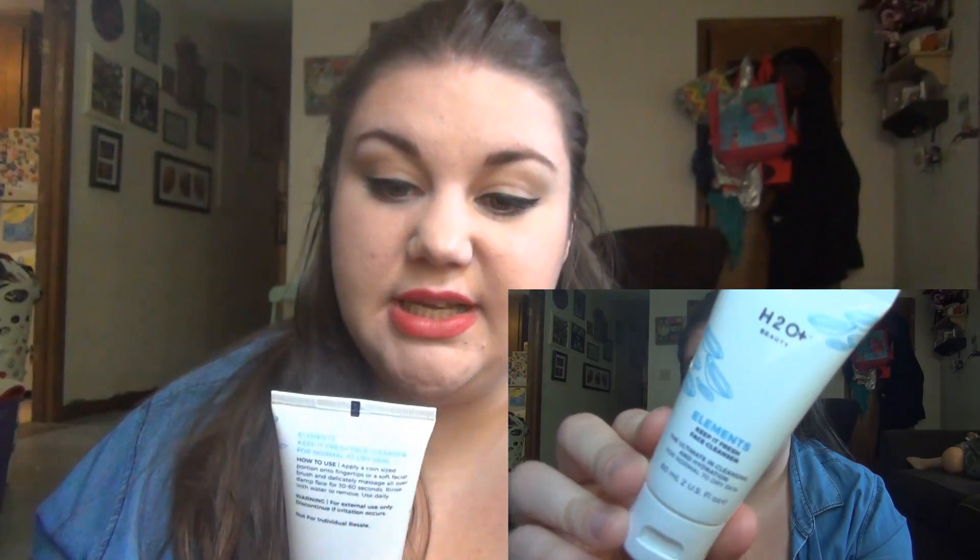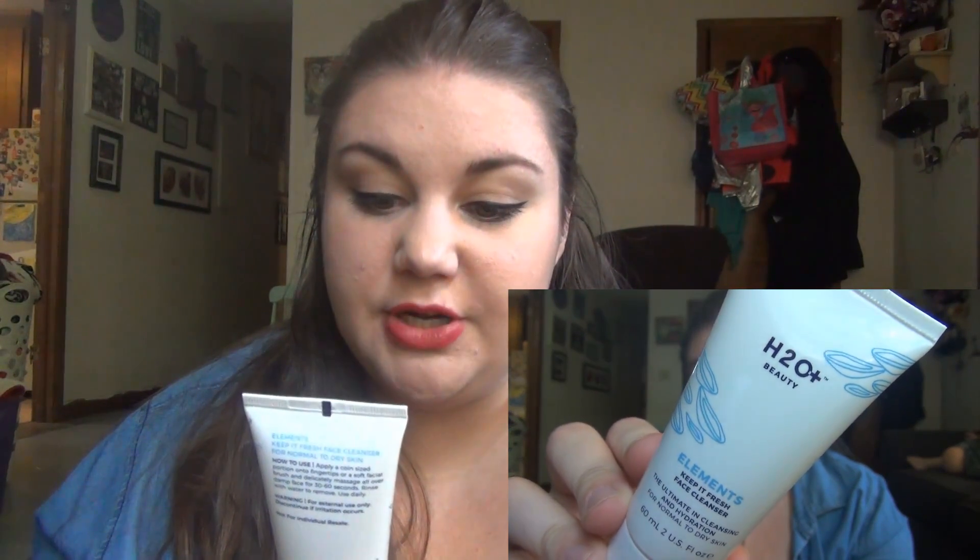So let's unzip this. The first thing I pulled out is this H2O Beauty Elements Keep It Fresh Face Cleanser — the ultimate in cleansing and hydration for normal to dry skin. There is a seal on it. I want to see if it has a strong smell because I don't like stuff with a strong smell unless it's like a citrusy smell — I can dig citrusy smells. Aw man, it went up my nose. It just has like a light, clean scent. Very light scent.